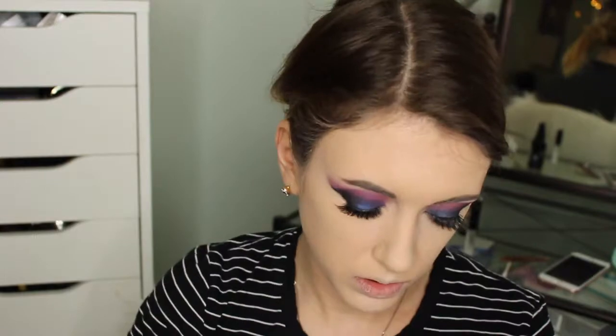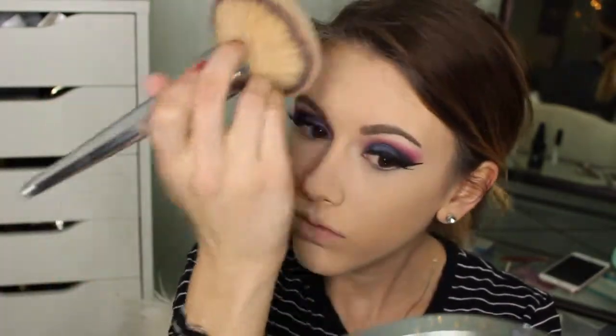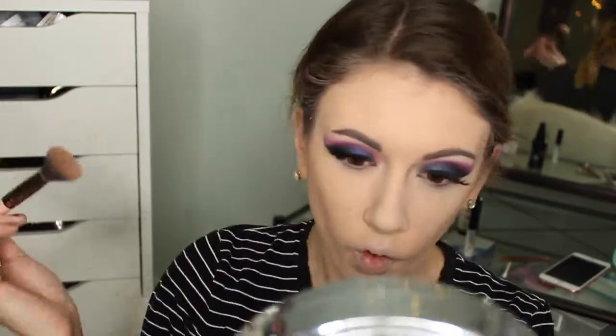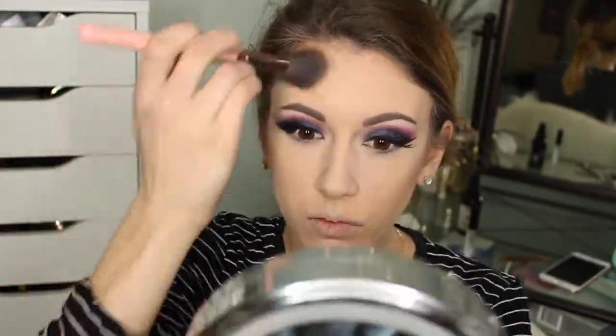Taking my Too Faced Cocoa Powder Foundation, I am setting this all over the rest of my face with a huge brush from IT Cosmetics. Now I am bronzing the outer portions of my face with a bronzer by Pure Cosmetics. I don't really like to do a harsh contour, so I just like to bring a little bit of warmth back to my cheeks. I also take my bronzer on my forehead to add some warmth there, and then along my jawline to make sure there are no harsh lines between my face and my neck.